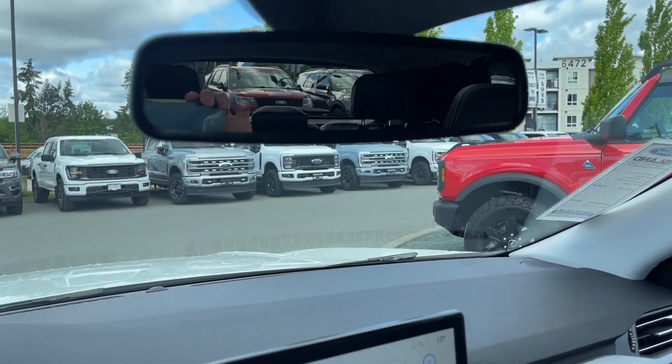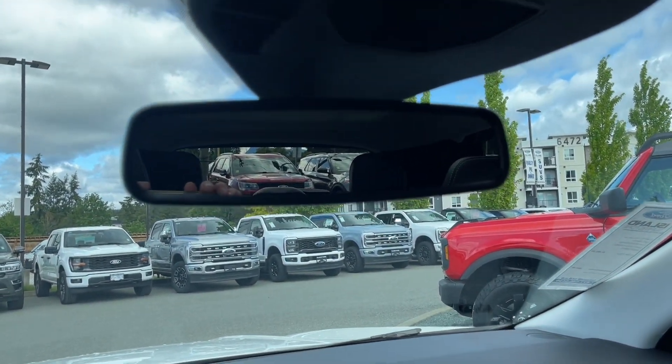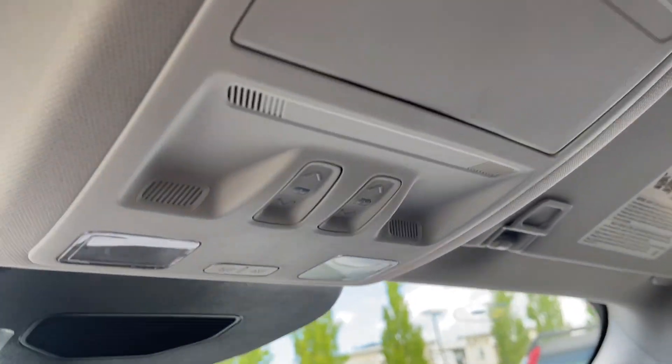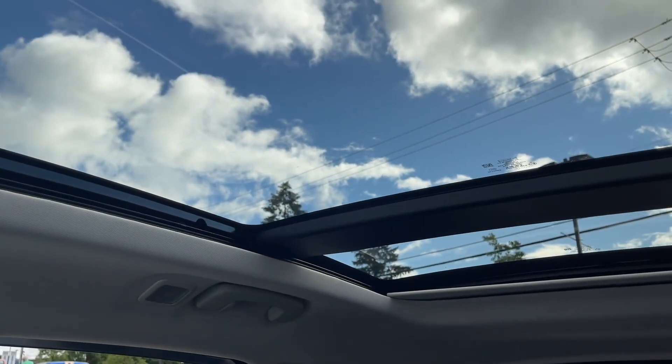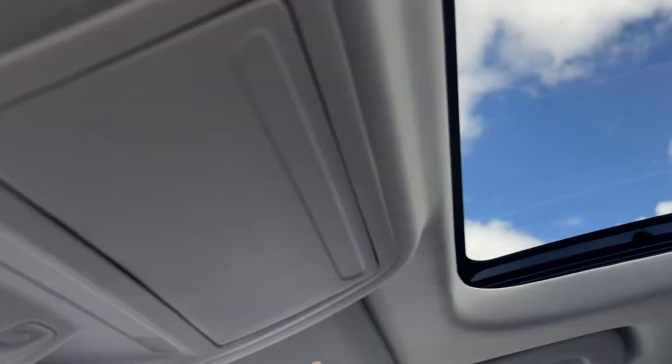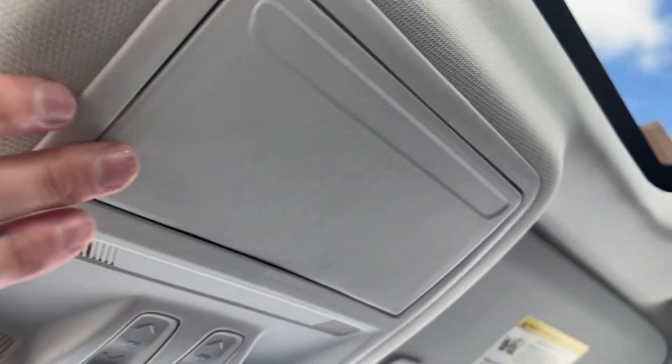Up above you have an auto-dimming mirror and your lighting functions. Here are the power controls for the moonroof, and above that you have your sunglasses holder.